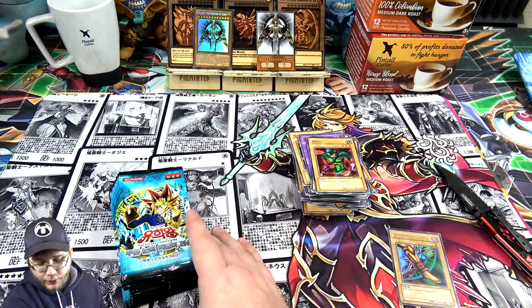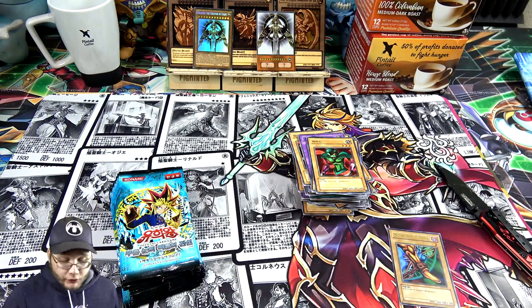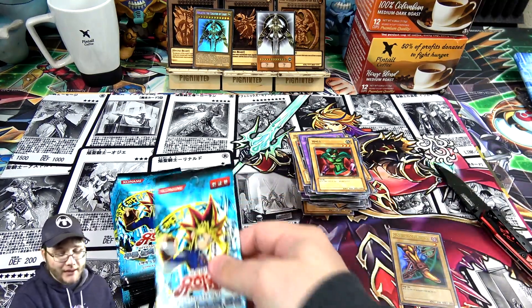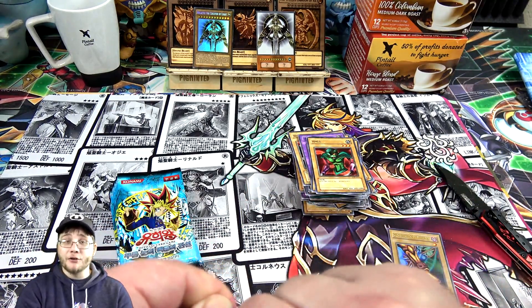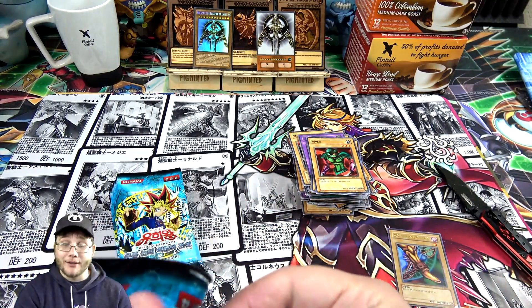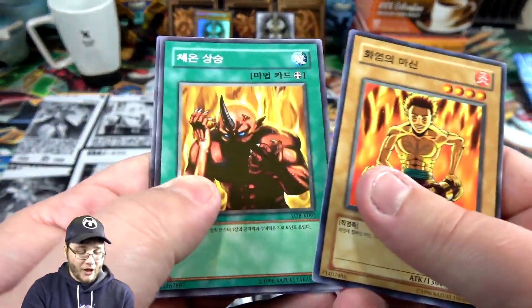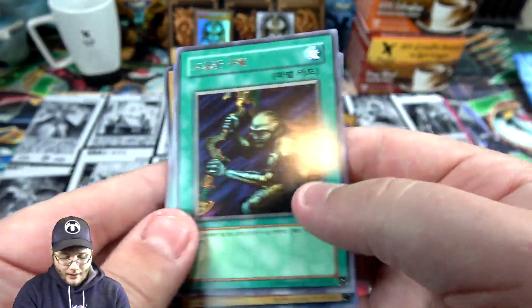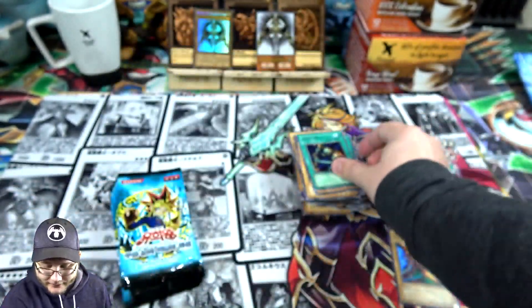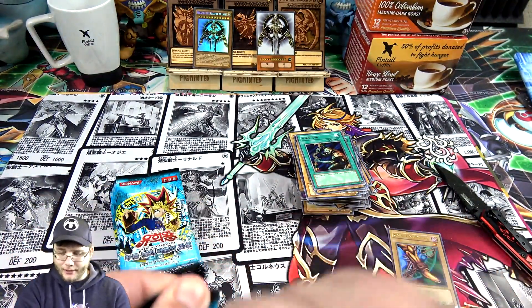It always seems like once I get about halfway through, that's when you start seeing holos. I don't know why that is with Korean boxes. If you ever get just a couple of packs from a Korean box out of a store or something, pick from the back of the box — don't get from the front. From what I've seen, it seems like it's always all rares and commons at the beginning. But at least we got a piece of Exodia.